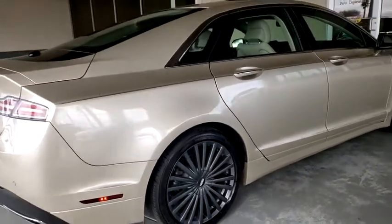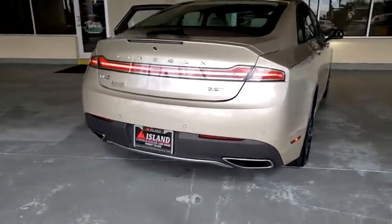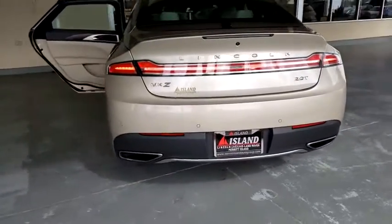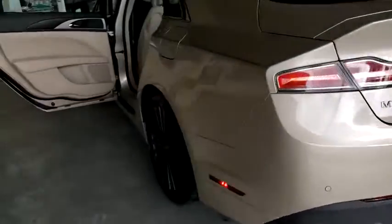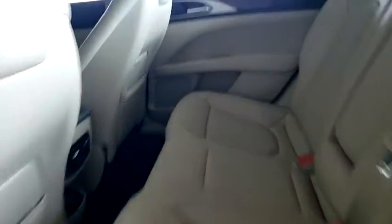Add that to the clean, modern interior with standard features including rich leather, exotic wood and a sophisticated assistant that responds to the sound of your voice, and you'll see the MKZ offers a new dimension of luxury.